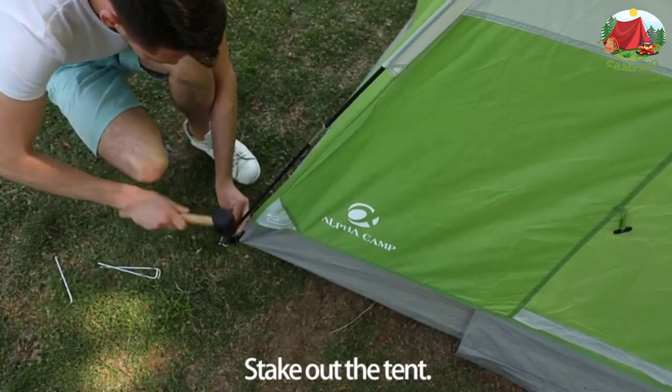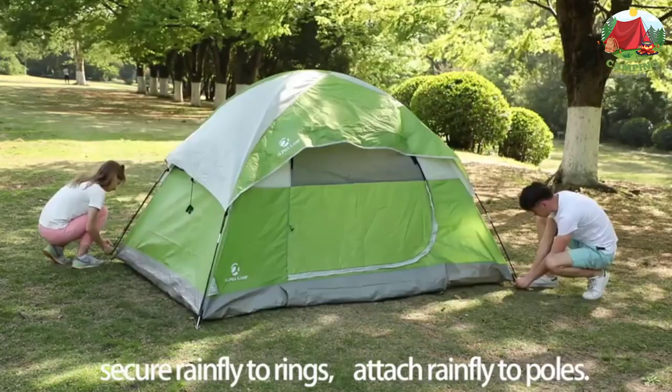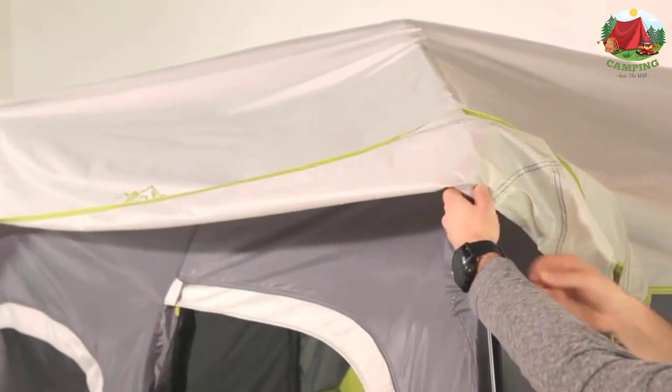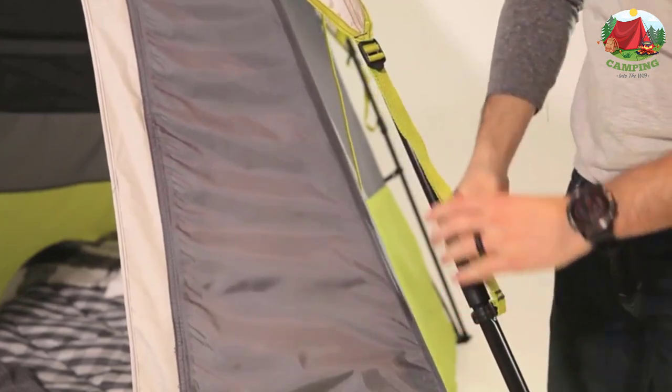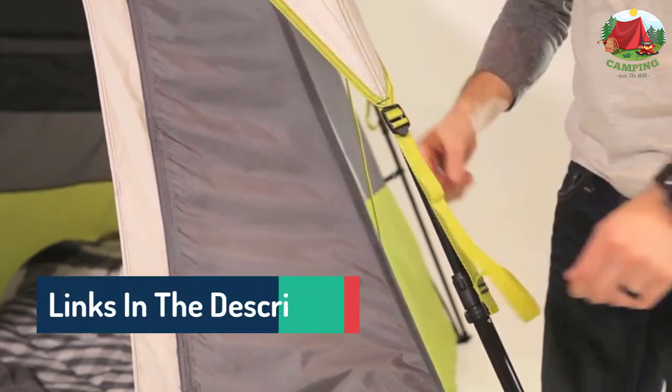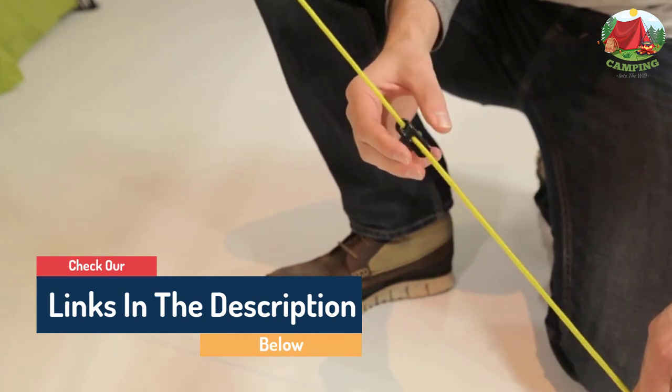Hello guys, today in this video we are going to help you find out the best camping tents on the market. I made this list based on my personal opinion, and I tried to list them based on their quality, durability, customer reviews, and more. If you want to see their price and find out more information about them, you can check our links in the description below.